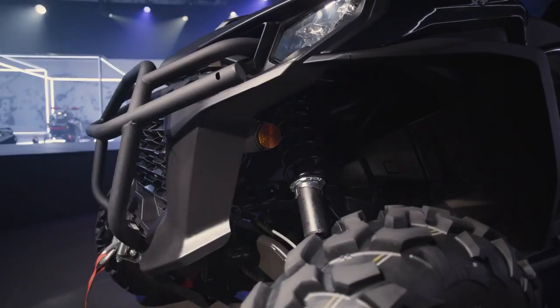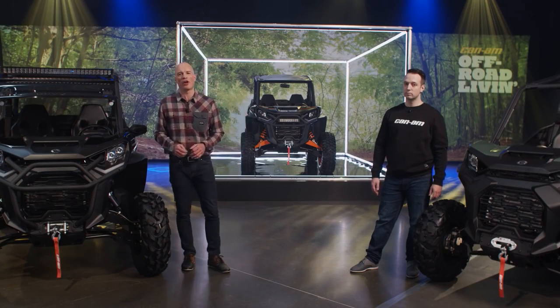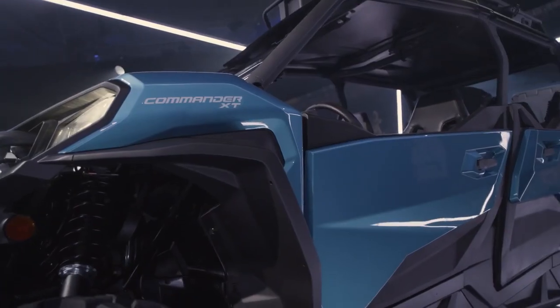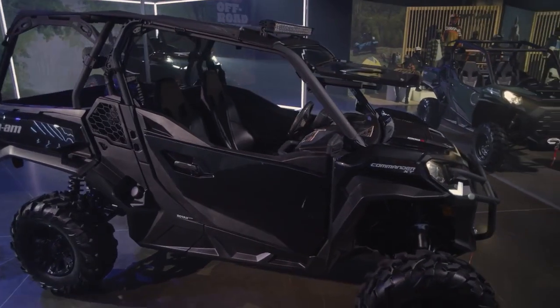The XT has 13 inches of ground clearance and 15 inches of suspension travel in both front and rear — a significant upgrade over its predecessor. XT models are available in the premium Oxford Blue finish, Mossy Oak Break-Up Country camouflage, and a classic Triple Black.